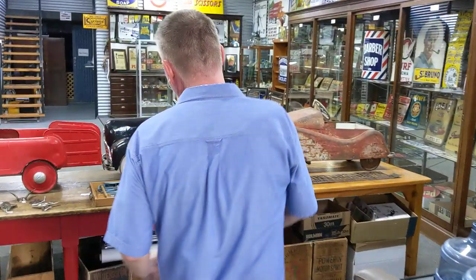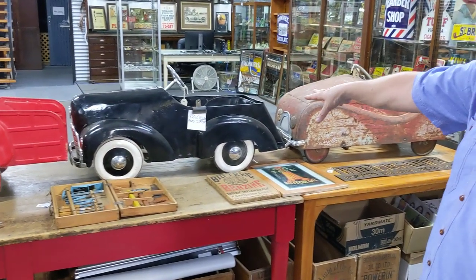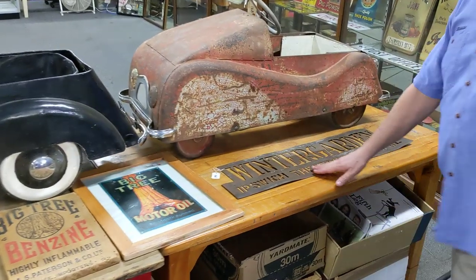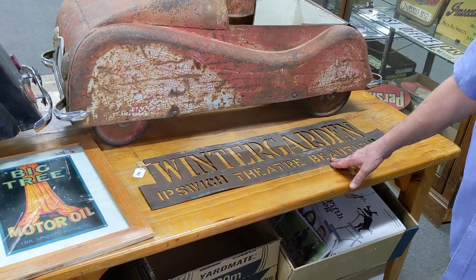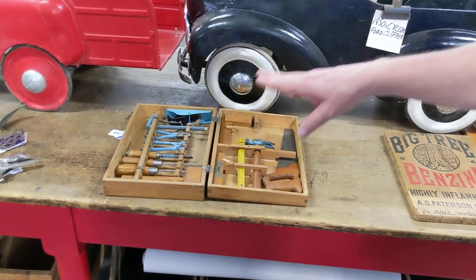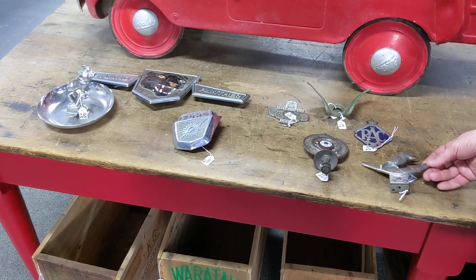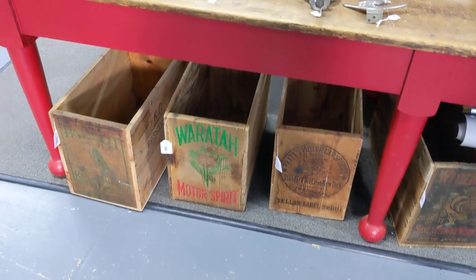This is the main auction room. We've got some more nice pedal cars — we've got the Cyclops, the Cyclops Clipper. This one at the end is a very early Hippo, that's a rare pedal car. If you have a look on top here, an old advertising light from Ipswich — that's the old Winter Garden Theatre. And a great kids' toolbox there. Then group lots here of various motor car ornaments, RACQ, Mack truck, of course.